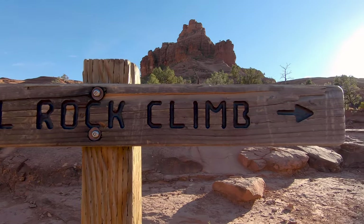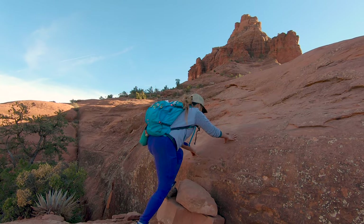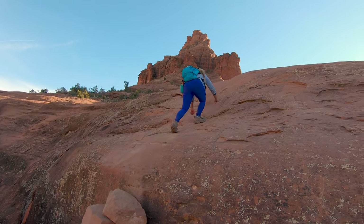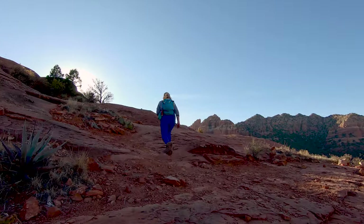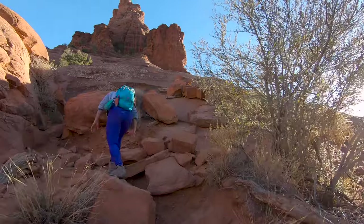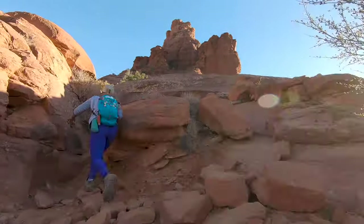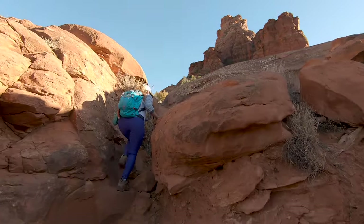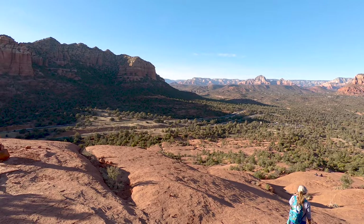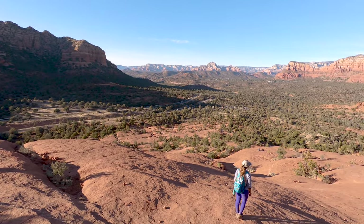For a good part of the climb it's not a super defined trail — it's a little bit more of a choose-your-own-adventure type of situation. If you look around hard enough sometimes you'll find some rocks stacked up or an easier route that'll help you get up to the next level. Be sure to turn around and look behind you as you are climbing, because since you're gaining elevation so fast you're getting a really good view almost immediately and it continues to get better on the way up.